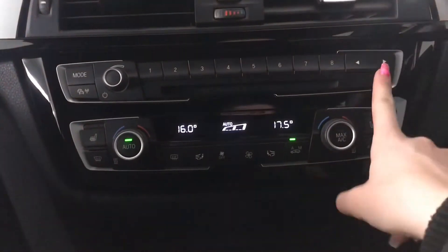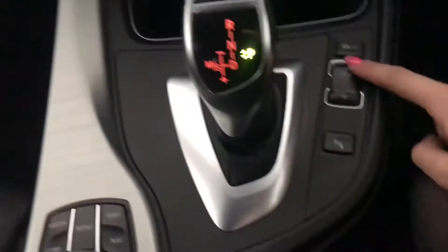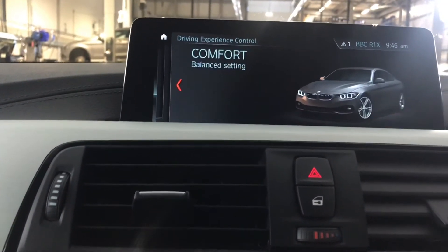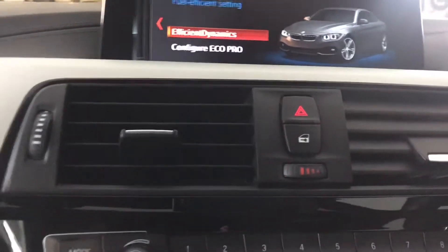Here you can see your dual zone climate control as well as your heated front seats. You've also got your different driving modes with Sport, Sport Plus, Comfort and Eco Pro — just depending on your personal driving preferences.